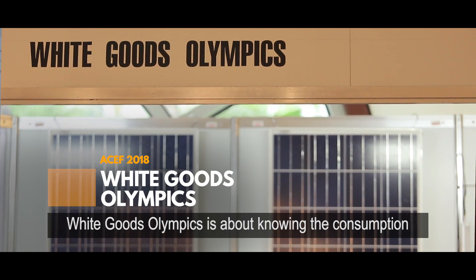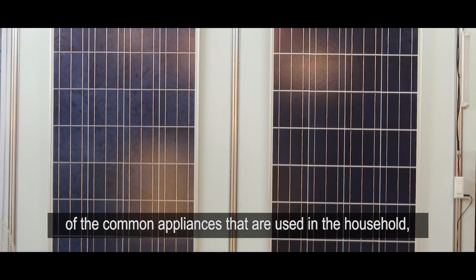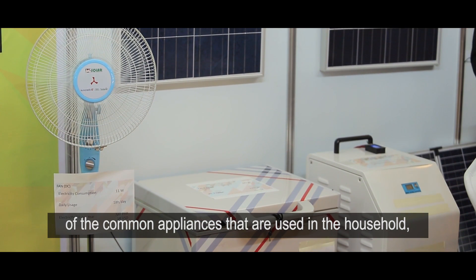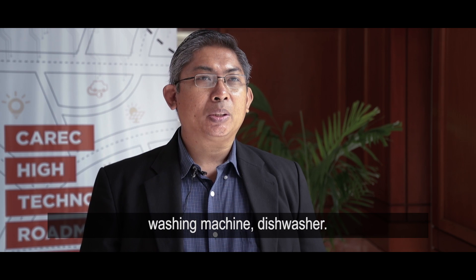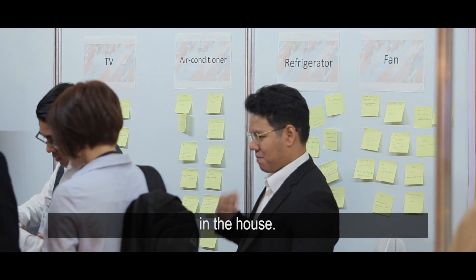White Goods Olympics is about knowing the energy consumption of common appliances used in the household, particularly in the kitchen. White goods means refrigerator, washing machine, and dishwasher — these are the appliances that consume a lot of energy in the house.